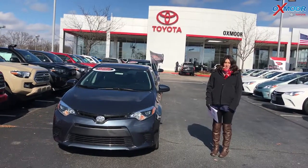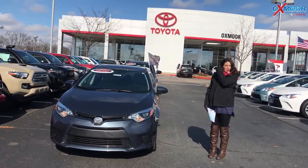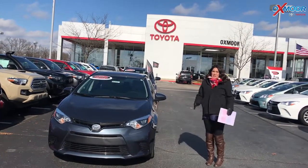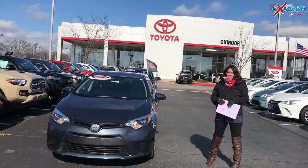Hey everyone, it's Gabrielle with Oxmorata Group. We're here today at Oxmorata Toyota for our Facebook used vehicles of the week. This week we have three certified pre-owned Toyotas to share with you guys.